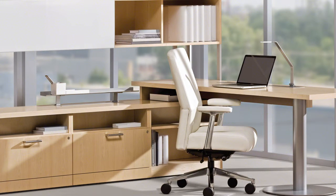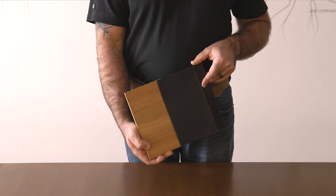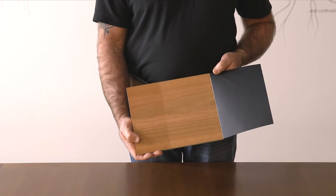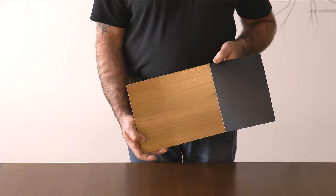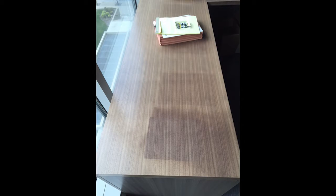Exposure to light also affects the aging of wood. Periodically move work tools and other objects on top of the furniture to ensure even aging. Light and air cause wood colors to change slightly over time. This is especially apparent with cherry, which darkens and matures quickly. Keep your wood furniture away from direct sunlight, if possible, to preserve its original beauty.